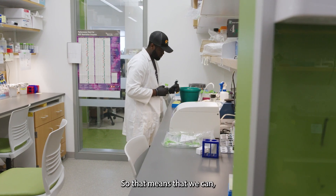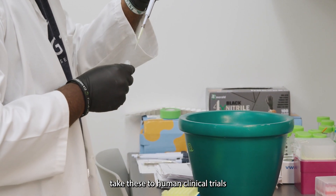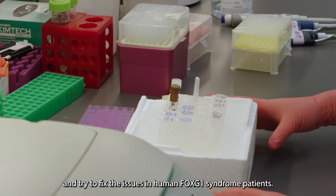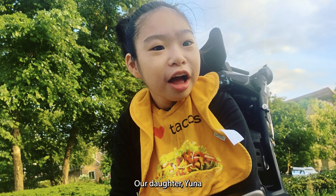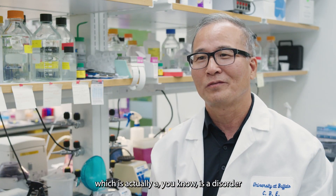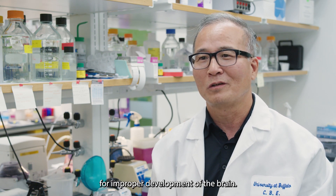That means we can take this to human clinical trials and try to fix the issues in human FOXG1 syndrome patients. Our daughter Yuna was born with FOXG1 syndrome, which is a disorder for improper development of the brain.